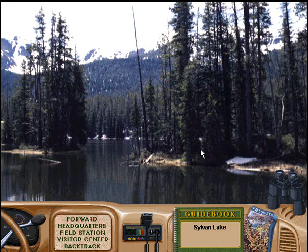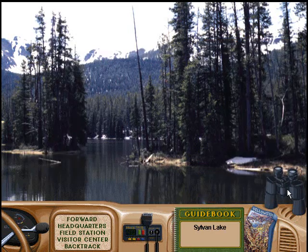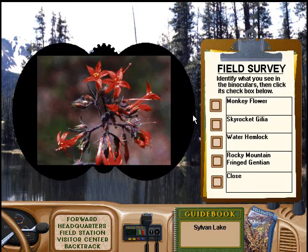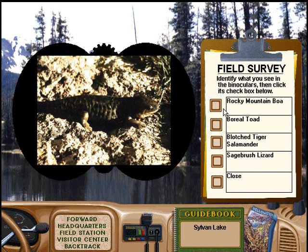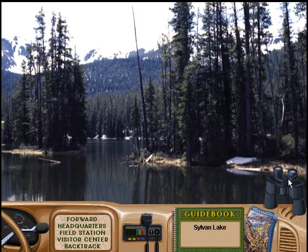Sylvan Lake is 8,000 feet above sea level. The water's way too cold for swimming, but it's a great spot for a picnic and a short hike. Great job. Good try. Nice try, ranger.